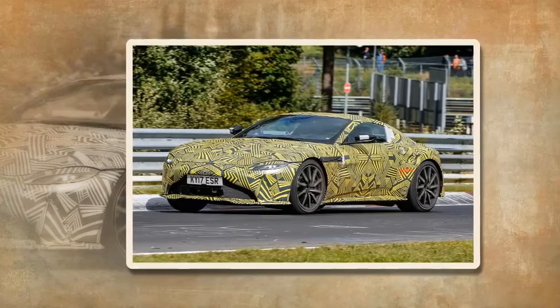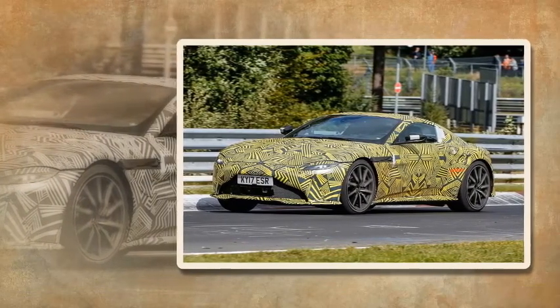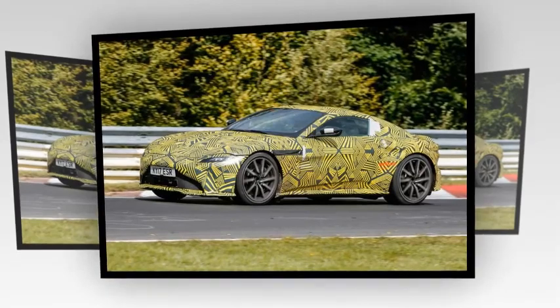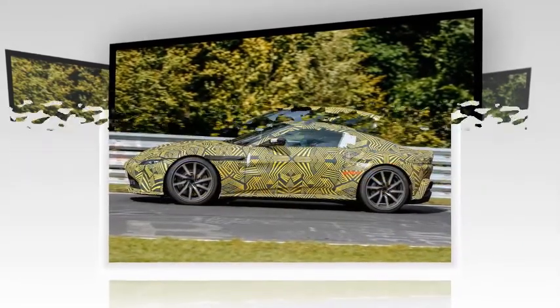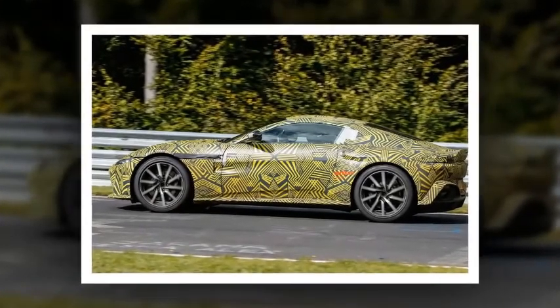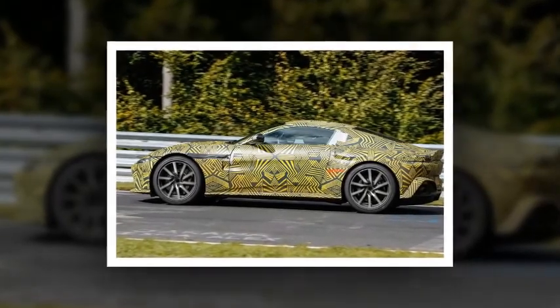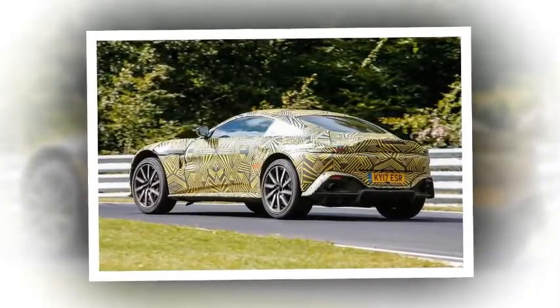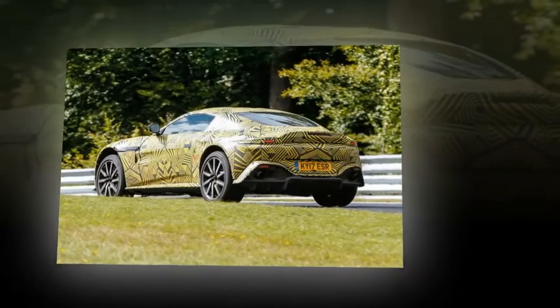According to insiders, Aston Martin chief of design Marek Reichman will move the new Vantage further from its bigger DB11 brother, adopting a shark-nose-style grille from the one-off DB10 seen in the James Bond film Spectre, combined with a tighter, more compact body. As with the DB11, the new Vantage will benefit from Aston Martin's relationship with Mercedes, including AMG's hot twin-turbocharged 4-liter V8 engine.